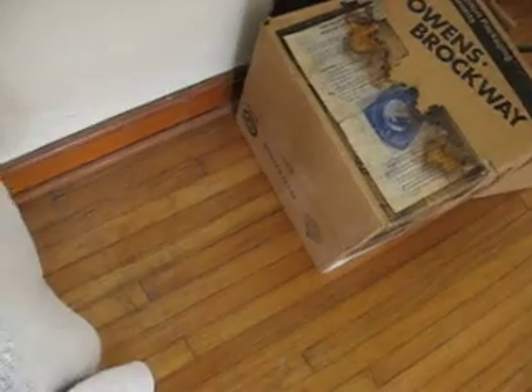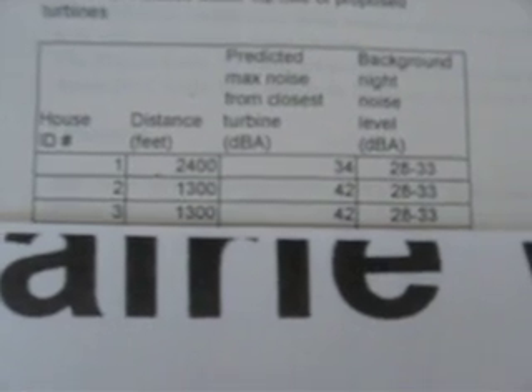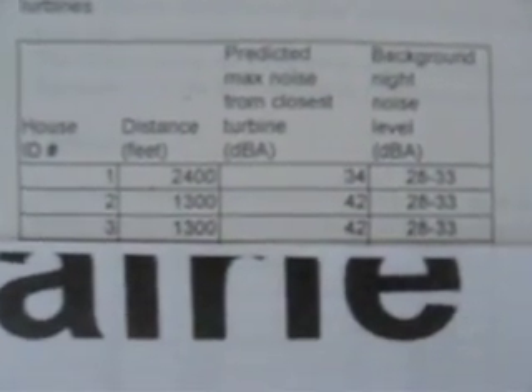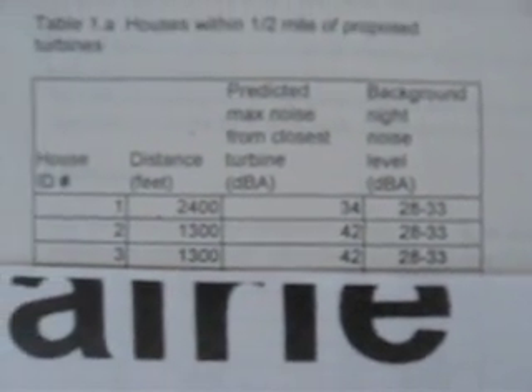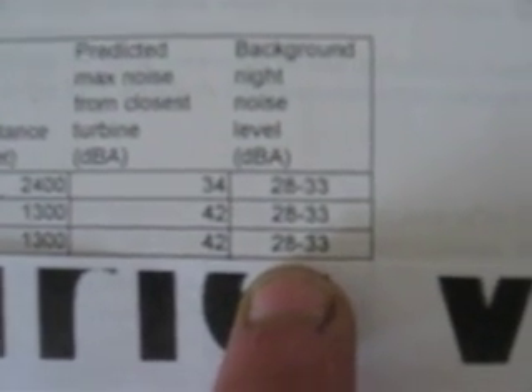That's the sound they emit into the air. There's another chart here that shows how noise levels go up when wind turbines come into the area. The background night noise level is 28 decibels.